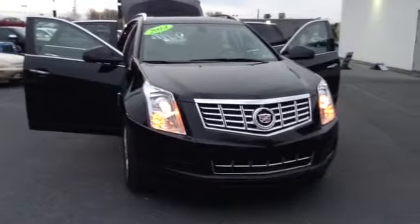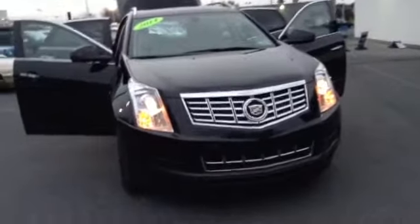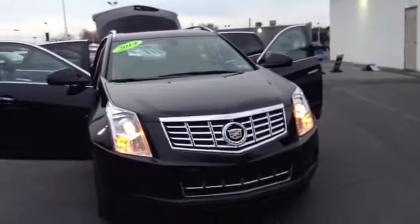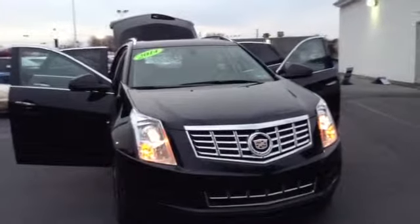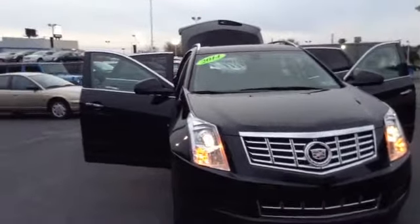Welcome to Scott Cadillac. This is Chad. We're looking at a 2014 Cadillac SRX Luxury Collection, stock number 61089R. It has 4,362 miles. It is a V6 3.6 liter engine, 6-speed automatic transmission, and Black Raven.